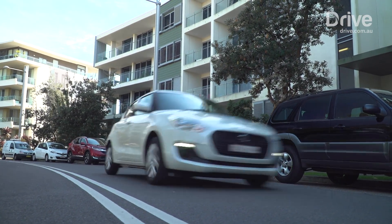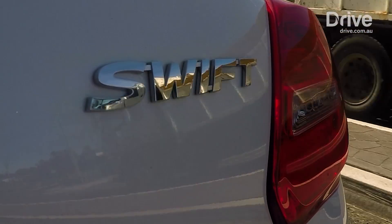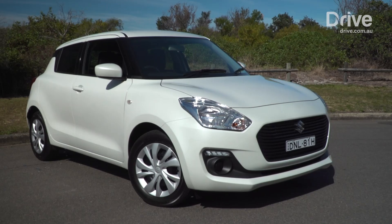Most people I knew, their first car was either a Holden Barina or a Suzuki Swift, and it's good to see that it's still going strong years later. Certainly it's been popular, and it's been popular for a reason, because it has provided that sort of affordable transport. It's a good little city car — sixth generation now.